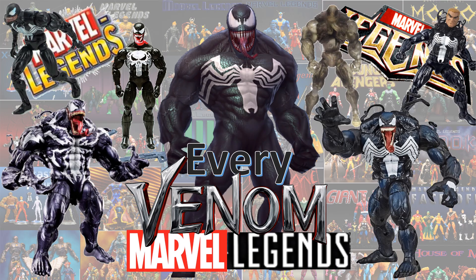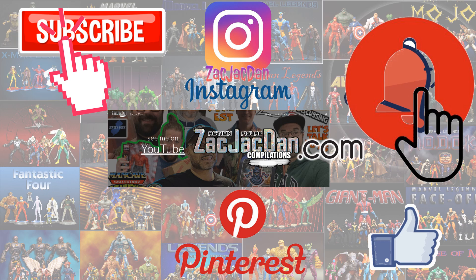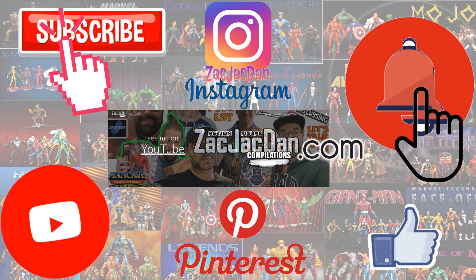What do you guys think? I hope you enjoyed this video — leave any comments, hit that notification bell, subscribe to the channel if you haven't already, and give a thumbs up. Don't forget to check me out on Instagram, Pinterest, and especially over on ZachJackDan.com for all the photos from these videos.